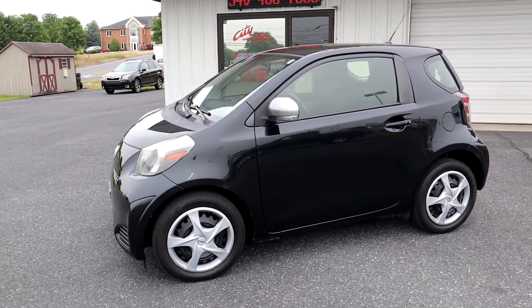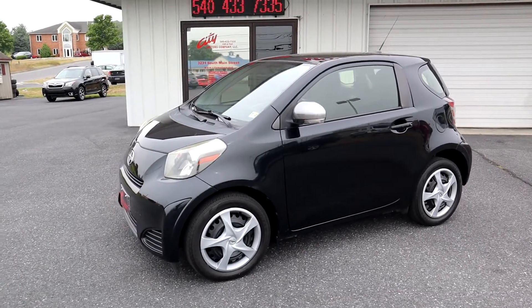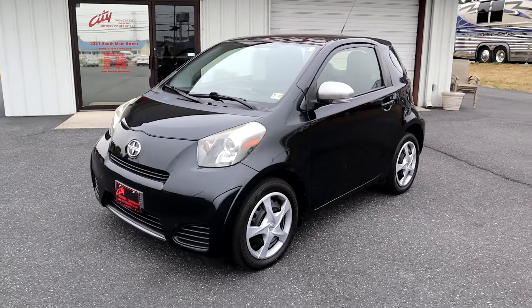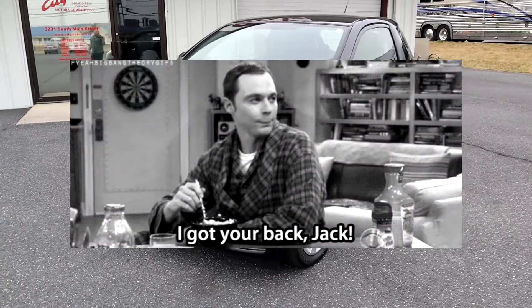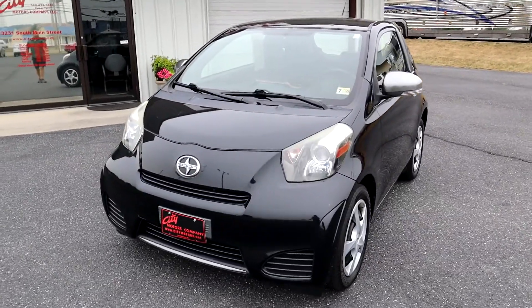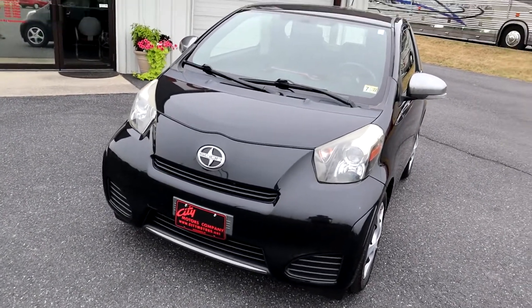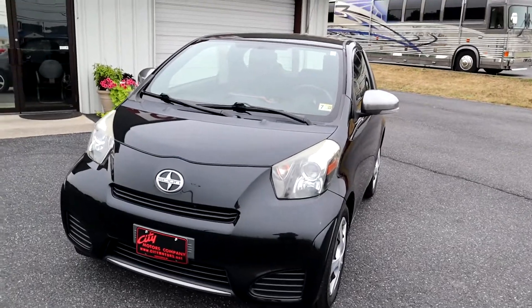And at City Motors we're going to give you a six-month, 7,500-mile warranty that is coast to coast with roadside assistance. So if you're out of the area, have no fear — you can purchase here. If you're going across the country in this thing, going down to Florida for vacation or to the beach in North Carolina.